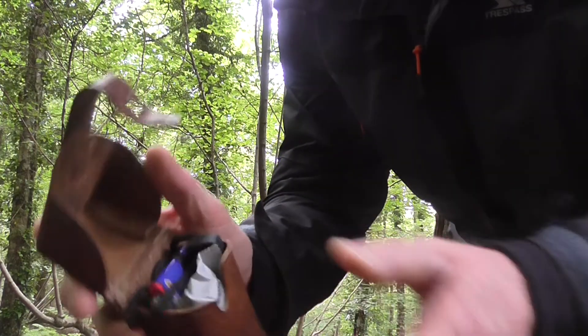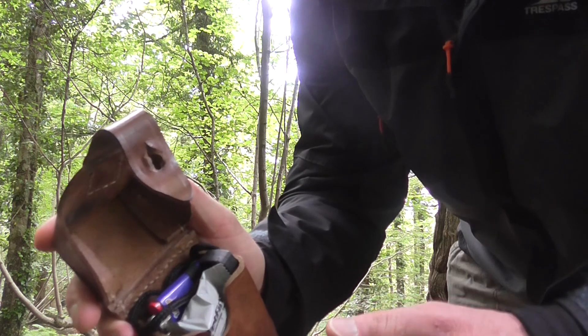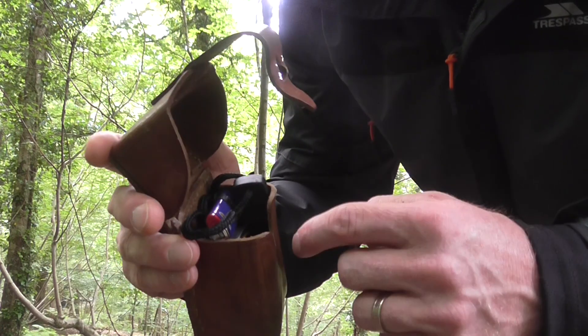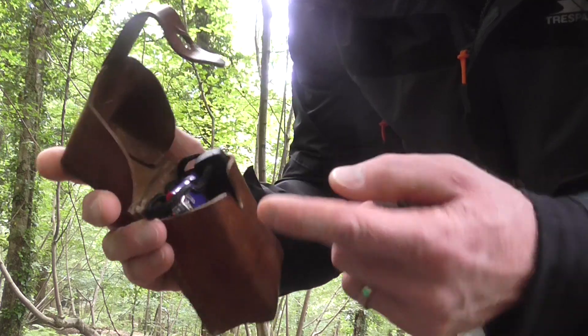Just in this little fire kit, I've just got the norm — a little leather pouch. Wet fire, lighter, ferro rod, and some — actually they're not my homemade ones, they're from the Pathfinder school, so we'll use one of those.